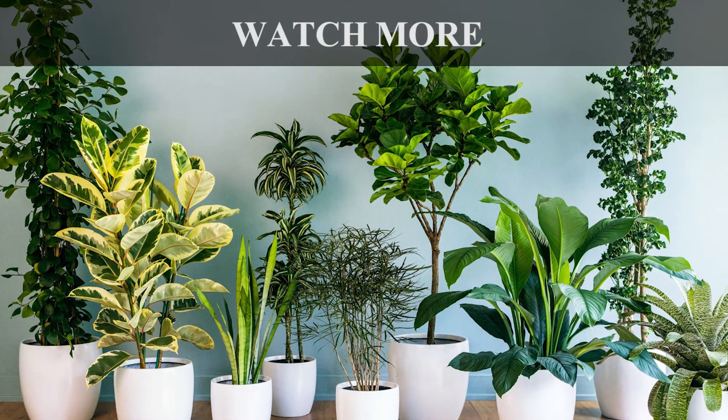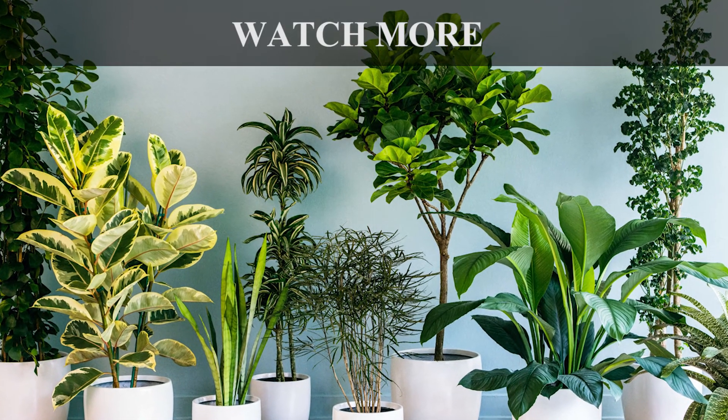Hope you liked the video. For more such information and videos, subscribe to this channel.